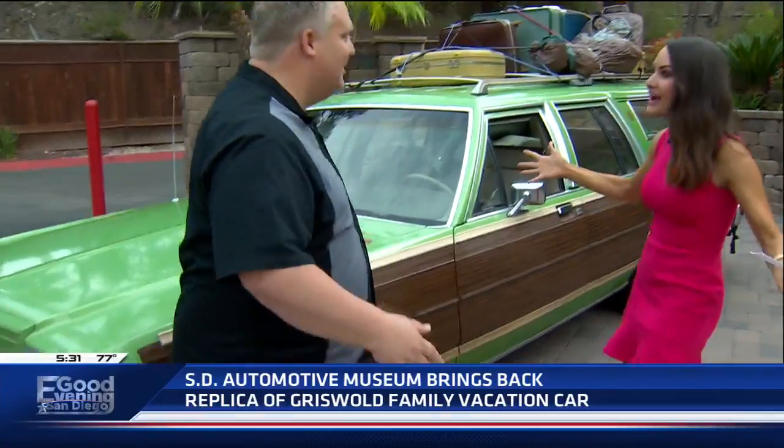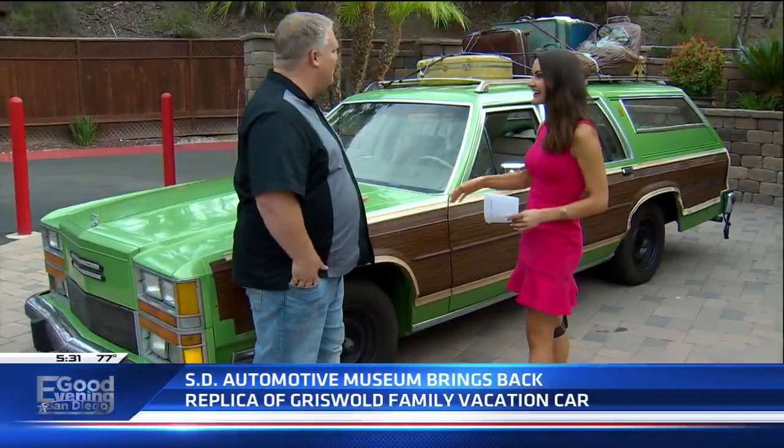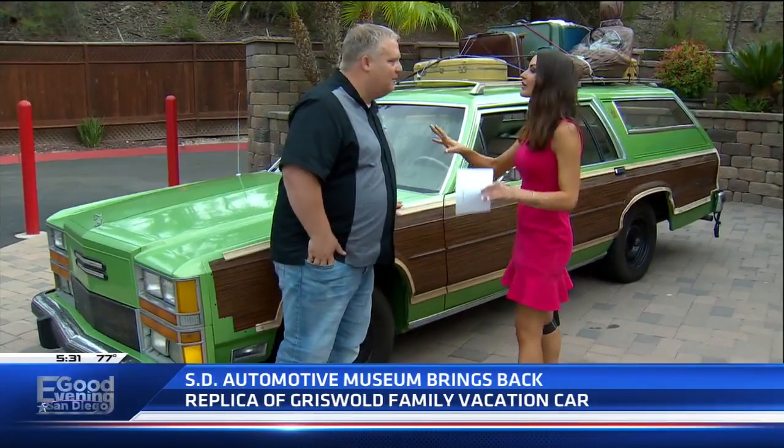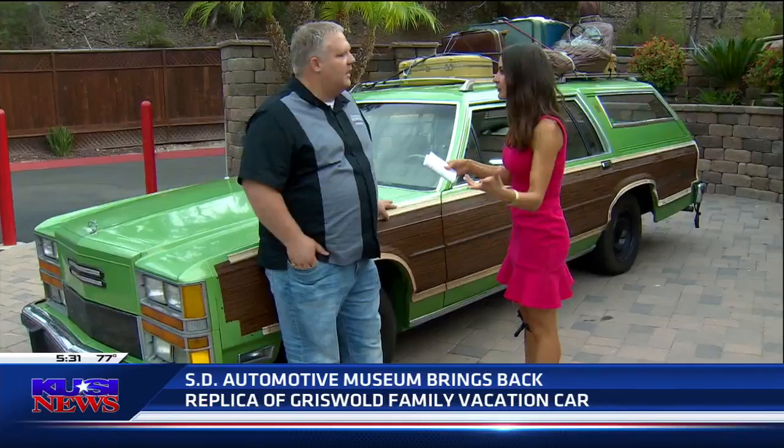How cool is this? This is awesome. Oh my gosh, this is really cool. And this is just one example of the cars that are in the museum right now. The new exhibit, Cars with Characters, it's been around for a couple weeks now.